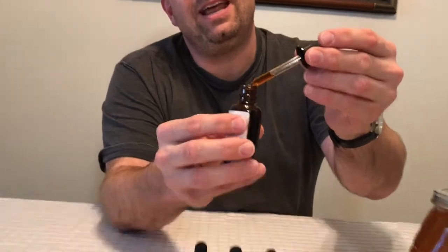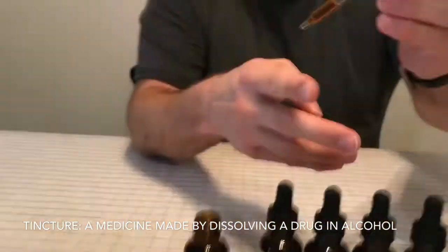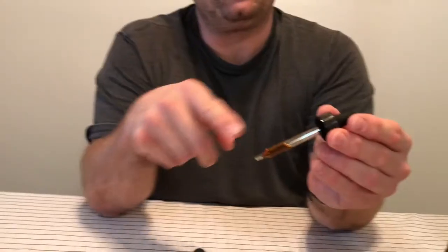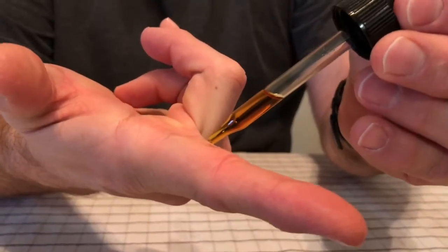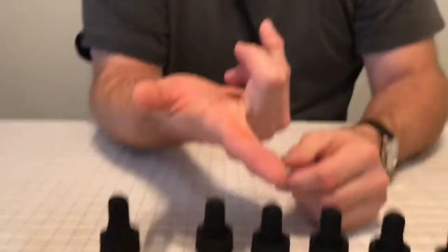This is propolis in a tincture of pure grain alcohol. What I've done is taken that ball of propolis, soaked it for weeks in grain alcohol, let it dissolve, and then filtered it out. It leaves this amazing substance.